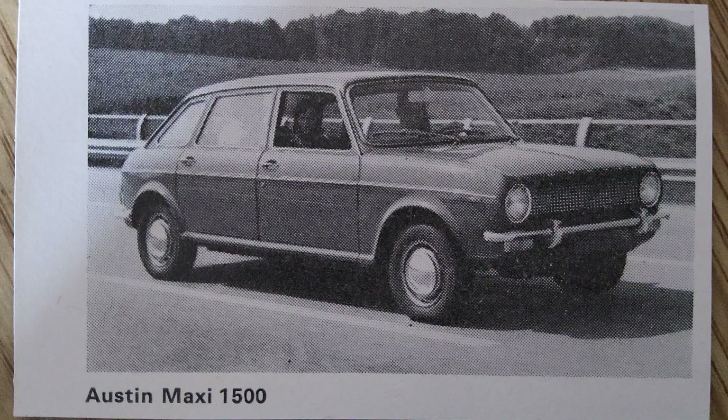Introduced in April 1969, the Austin Maxi was designed by Sir Alec Issigonis, the same engineer behind the iconic Mini and Morris Minor. The Maxi featured a boxy, utilitarian design with a focus on maximizing interior space and functionality. One of the key innovations was its five-door hatchback body style, making it one of the first British cars to offer this configuration, providing easy access to the rear cargo area.